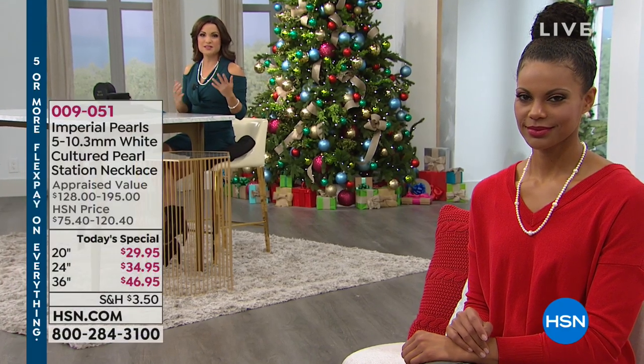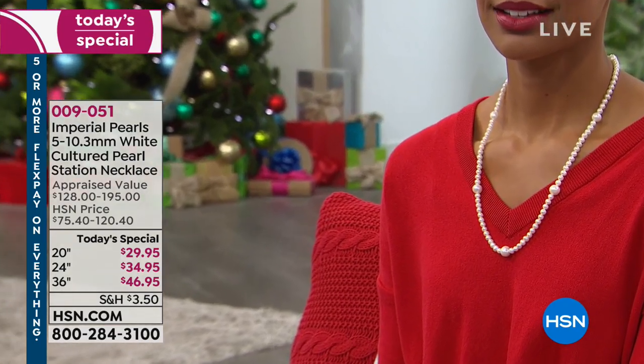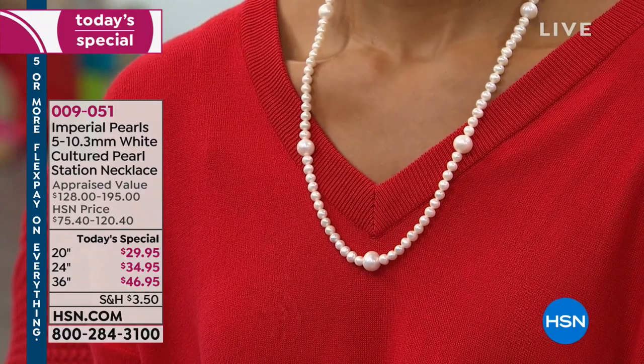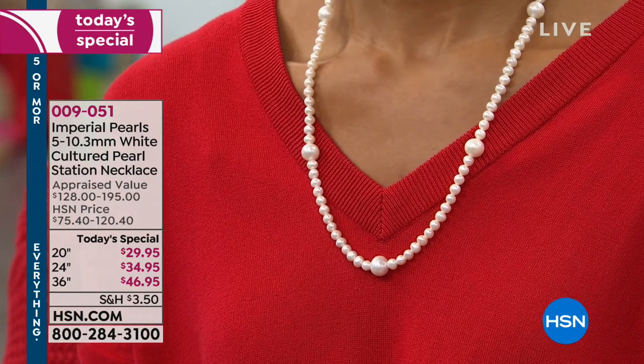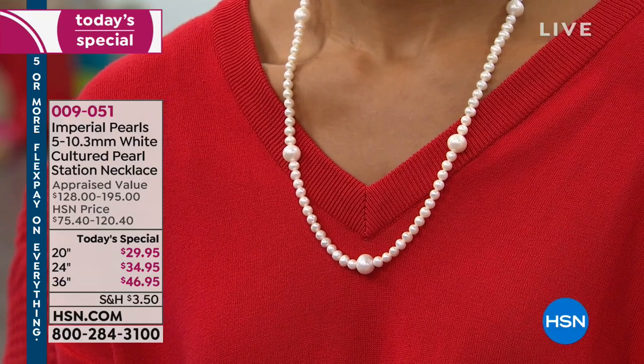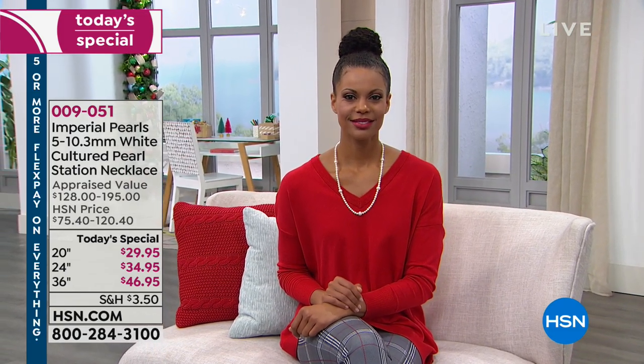I want to remind you — if you missed it earlier in the hour, we had our today's special from Imperial Pearls. We are down to now just two options: the 20-inch and the 24-inch length. The 36-inch has gone because you guys know what a blowout price this is. These pearls take years to grow — Josh Bazaar and his family for three generations have been selecting the most gorgeous pearls. These are hand-strung, and we're getting down to the final hundreds in the 24-inch option.